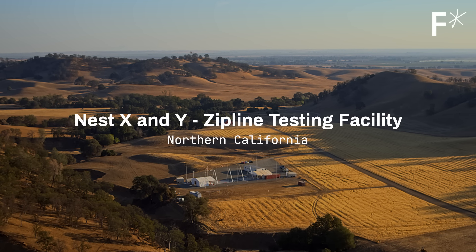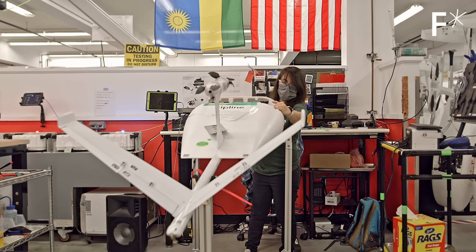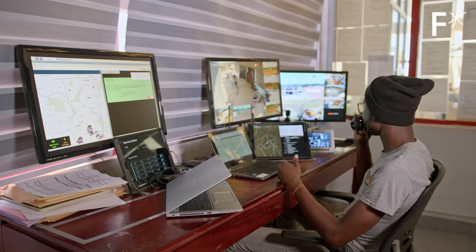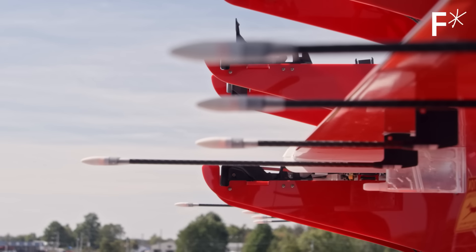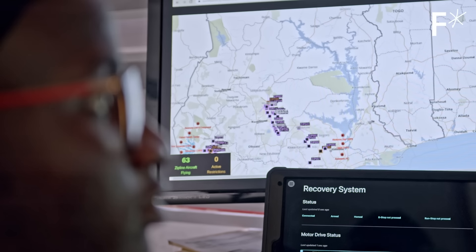The drone is certainly the most visible part of what we do, but there's a whole set of technologies we've developed that really enable us to do what we do. This ranges from software we've built that enable regulators to oversee our aircraft in their airspace, sensing technologies to sense other aircraft and avoid them, route planning software, and weather forecasting tools.